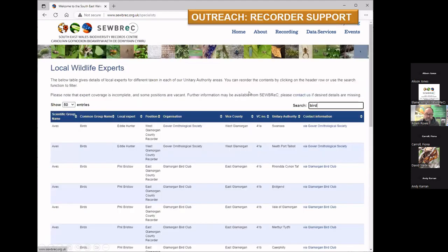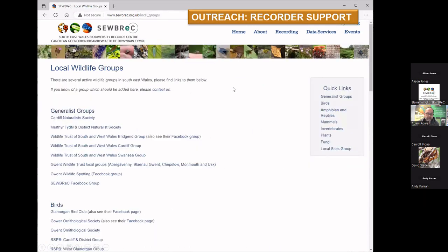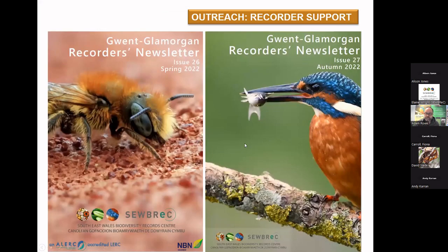Resources on the website include the list of local wildlife experts and how to contact them — effectively the county recorders for each of the counties we cover and the local wildlife groups, from generalists and birds down through a whole range of different groups. Of course, our newsletters, which I'm very proud of — always a nice read. Hopefully you'll subscribe to it and enjoy it. These are the two editions from 2022. We use images from lots of our local photographers, so if you've got some lovely images, feel free to share them and you might make the cover of the next edition.